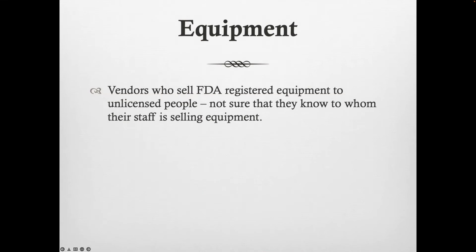As far as equipment goes, one of the things we want to have in mind is: to what application are we applying our equipment? This particular slide is really aimed at vendors or individuals who are selling FDA-registered equipment. It's important that they are doing so to licensed providers. Depending on the type of registration the equipment has may dictate the type of licensing required for the customer to be able to purchase the equipment.